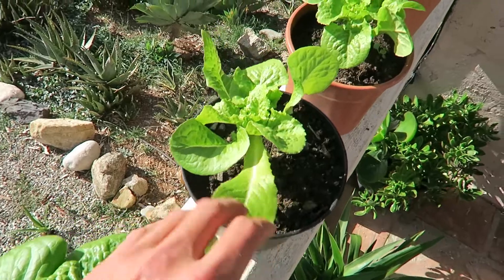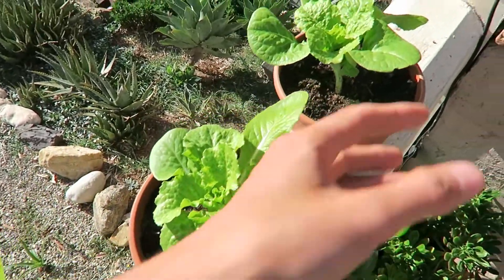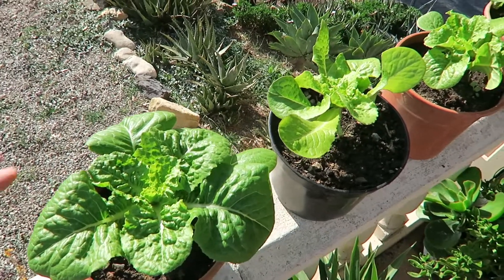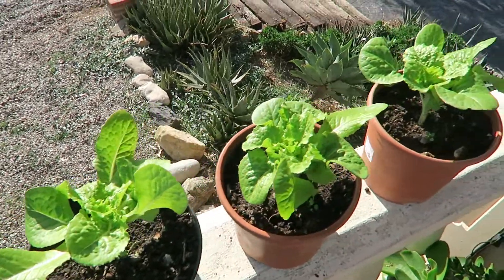Looking very good. These are much lighter in color — maybe something with the soil — but now that I have transplanted them into new pots, I think they will have a good time growing. They look very beautiful.